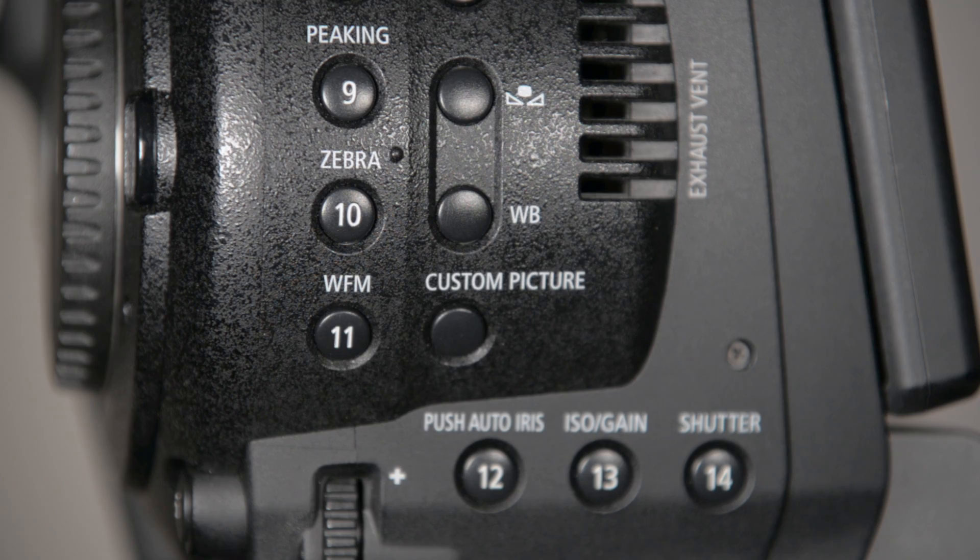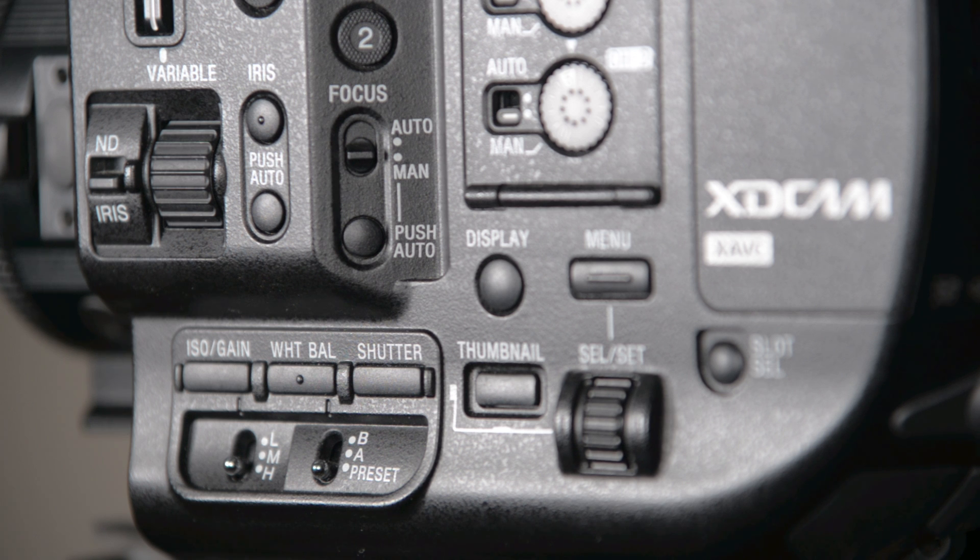Both cameras are really similar in shape. They have a great form factor — you can hold them really well. Both of them have a top handle, a side grip, and an LCD screen. All the buttons are easily accessible to operate the cameras.